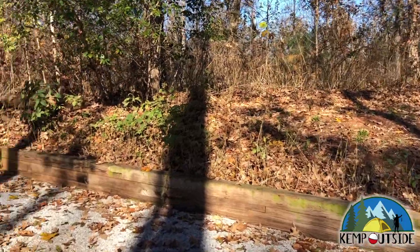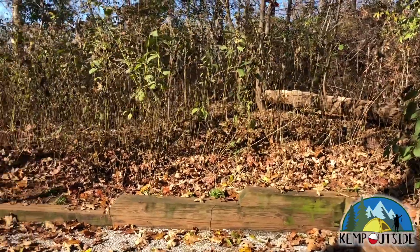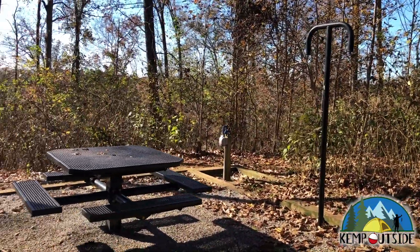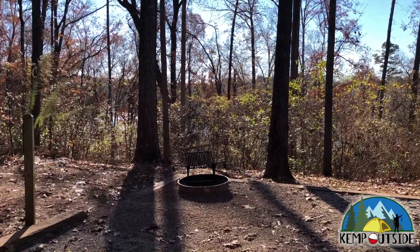A nice area for setting up a tent, and of course a great view of the woods and a feeling of seclusion that you don't get at the regular campground.